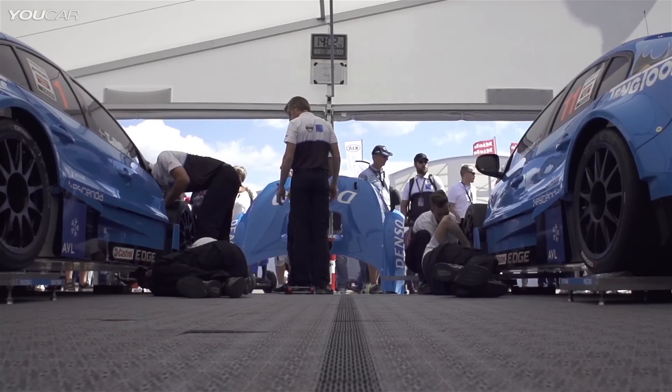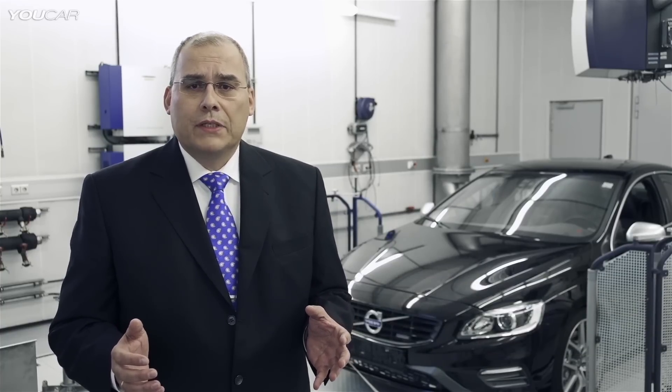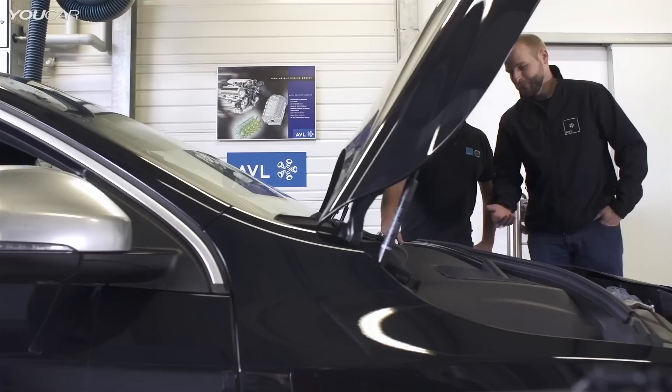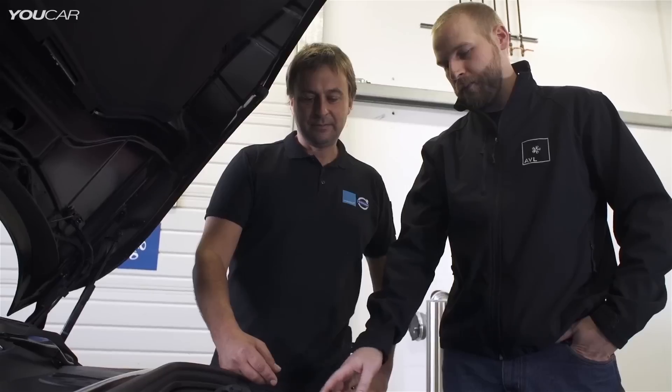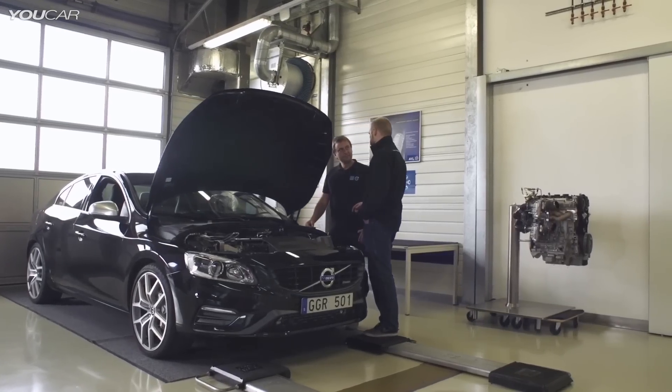We at AVL have worked with Volvo Cars for many years, including on the Drive-E engine family. The high-performance Drive-E engine concept attracted us beyond the realm of pure business, as the technical challenge involved a lot of pioneer spirit. We took part from the concept stage to the final installation — it was a challenging, but yet a fun and rewarding journey.